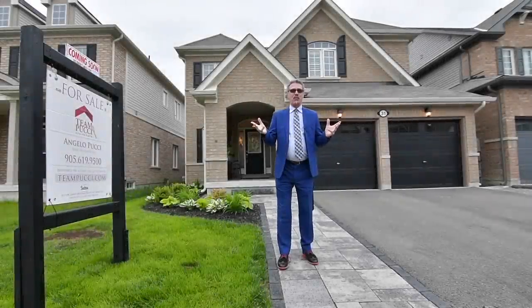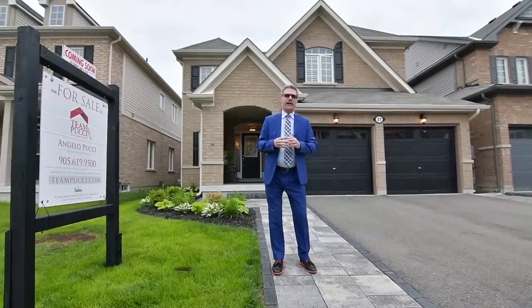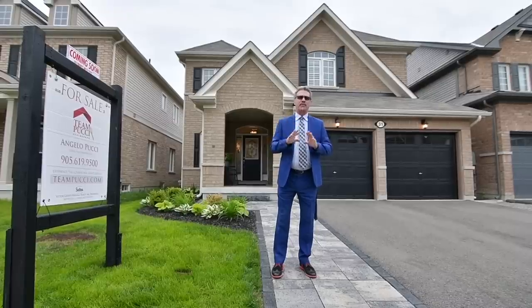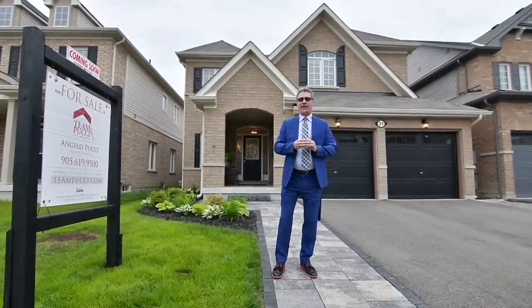Hello, it's Angelo Pucci and welcome to our newest listing at 31 North Glen Boulevard in beautiful Bowmanville. This spectacular home features four bedrooms, open concept living room to family room, but to tell you more about it, Kim is standing by.